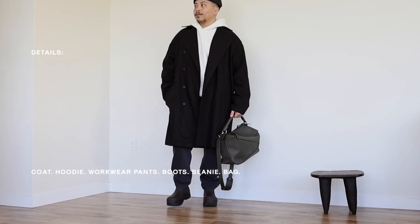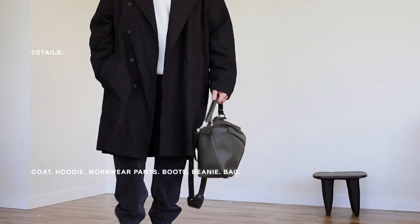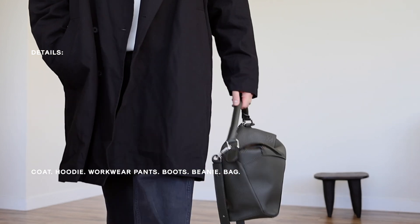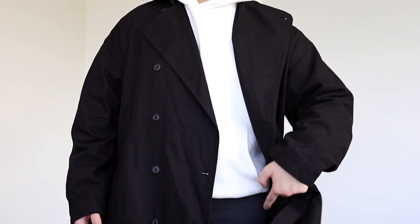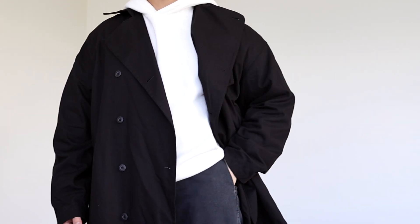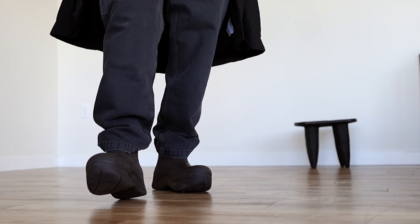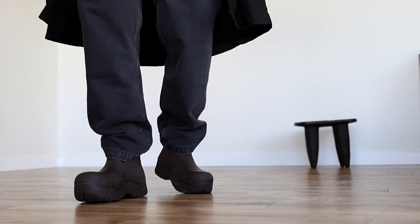Outfit recipe number one consists of a really nice coat, a hoodie, workwear pants, boots, a nice fisherman beanie, as well as a larger style bag. This outfit is my go-to for pretty much anything fall/winter related. I love the juxtaposition of a more dressy coat — such as this one from Urban Revival — paired with all of the other toned-down, more casual elements within the outfit.